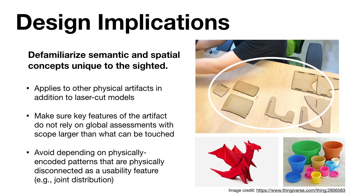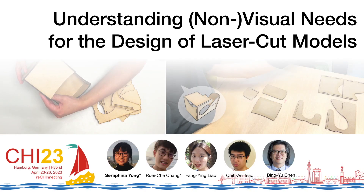More general design implications apply not only to laser-cut models, but also to any physical artifact intended to be accessible to both BVI and sighted users. The design of many objects revolves around assumptions of knowledge that are exclusive to sighted people. Without extra information, it is difficult for BVI people to access physically disconnected spatial patterns through touch, or evaluate information of a scope larger than what can be touched. We advise future designers to keep these principles in mind when designing physical artifacts. Please see our paper for complete details of our findings and discussion. Thank you for listening.